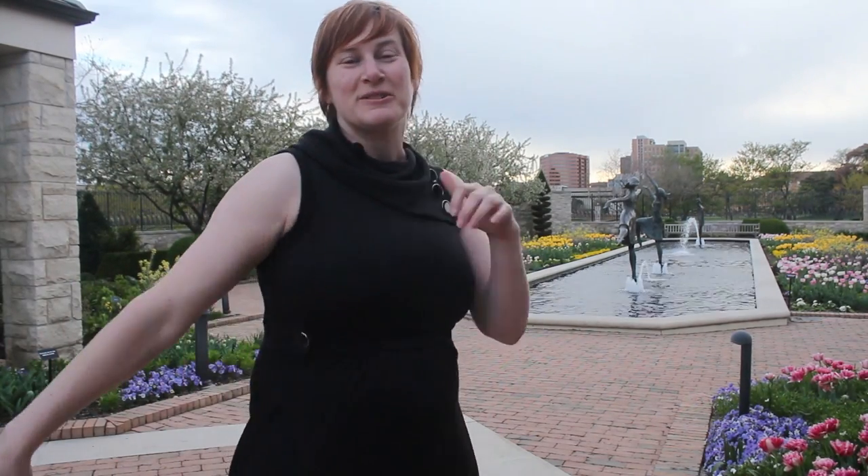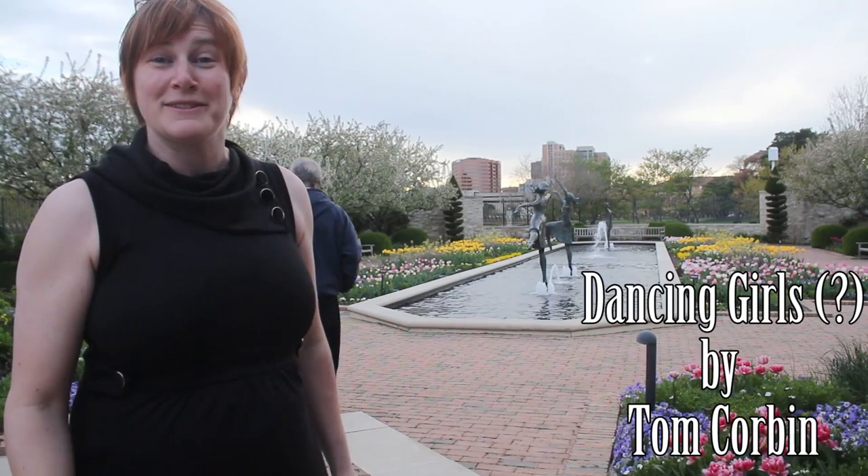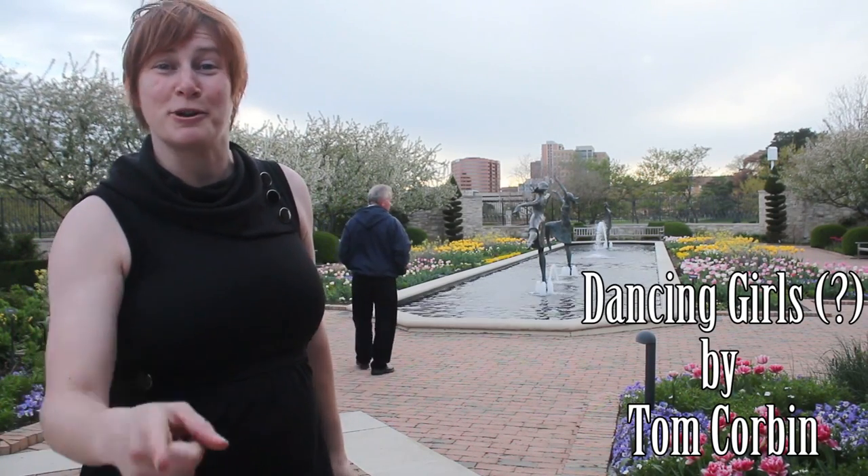We have another sculpture fountain by Tom Corbin. It is beautiful and awesome. I think this is called Dancing Girls, but I'm not sure.